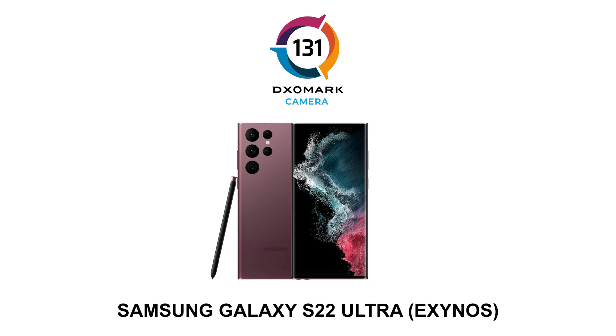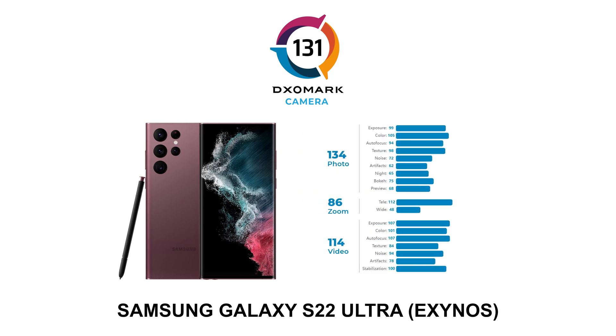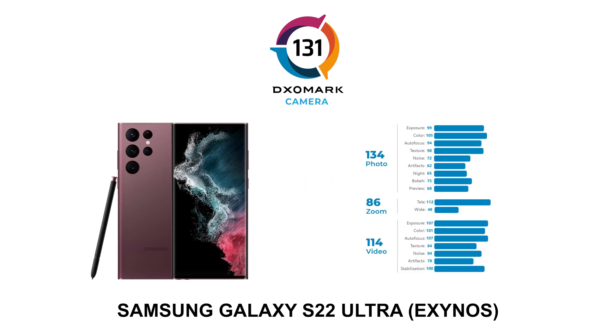Surprise! We have our first S22 score to release to you today. The Samsung S22 Ultra 5G, featuring the Exynos chipset, scores a total of 131 in our smartphone camera rankings, with a score of 134 in photo, 114 in video, and 86 for zoom. For the complete test results and breakdown of the score, be sure to check in on our website for our full in-depth review of each device.